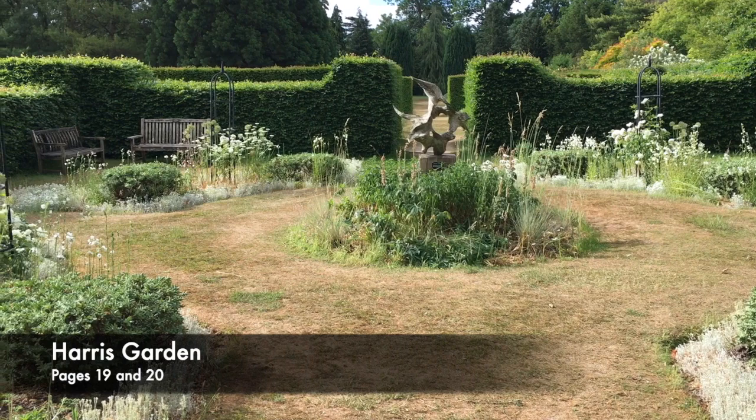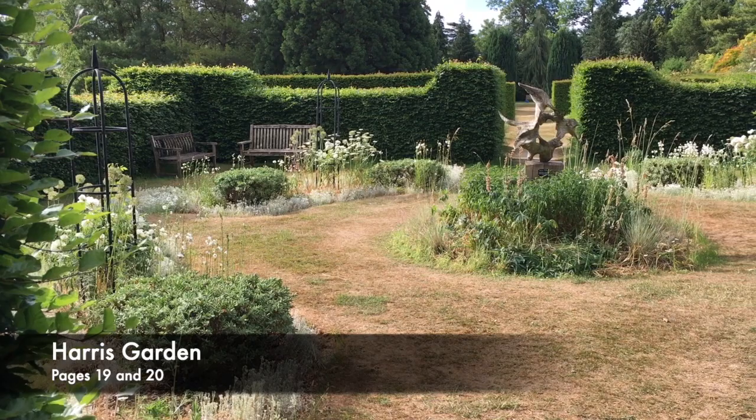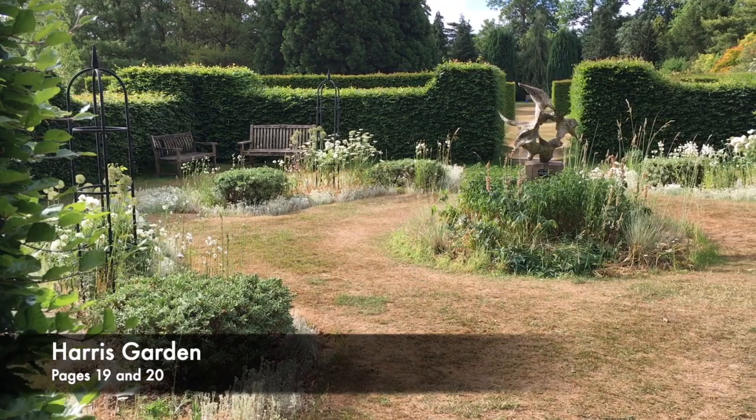There is much pleasure to be gained from merely turning the leaves of this attractive book, but why not also use it as a guide for your next, and maybe your first, ramble through the park, or even to prepare you for the next White Knights Studio Trail.